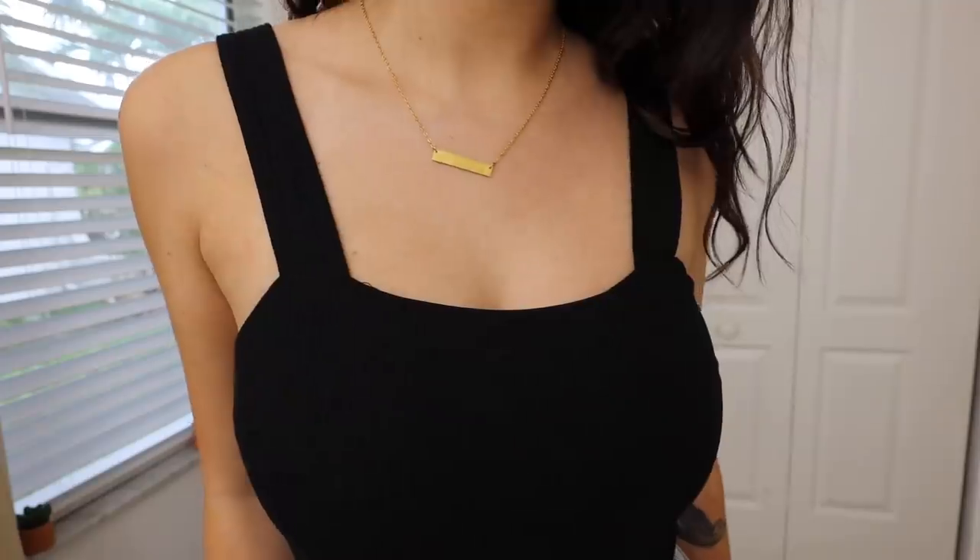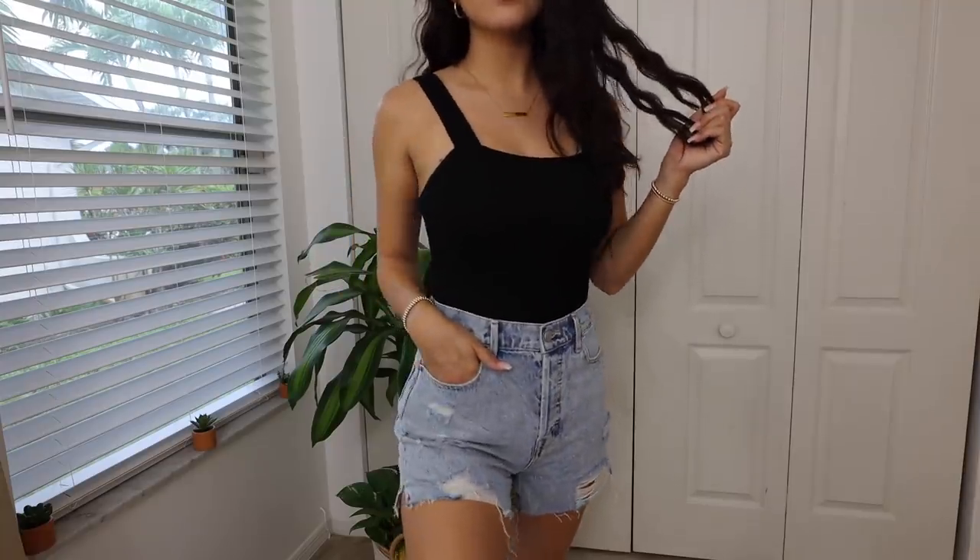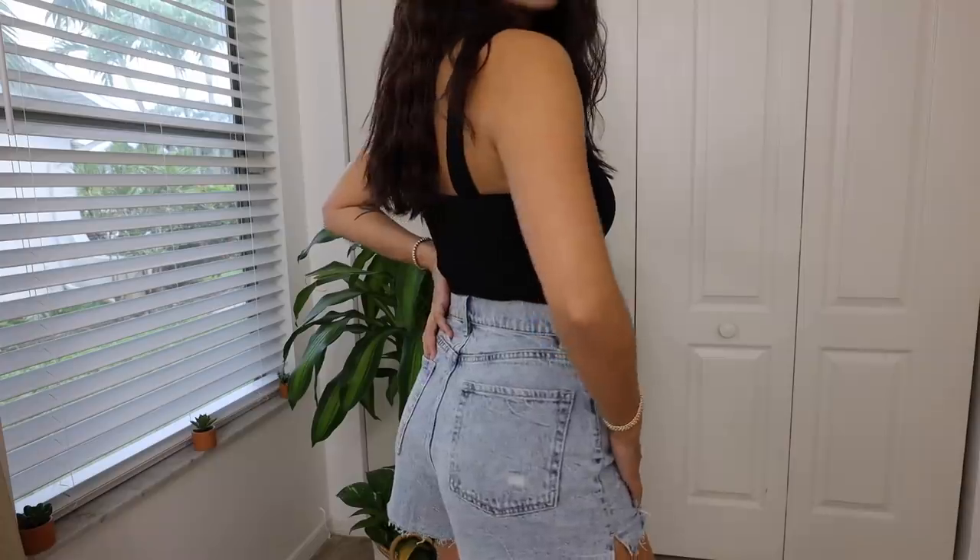The first thing I got is actually the bodysuit that I am wearing right now. It is this black ribbed bodysuit. I love it because it does have a built-in bra, which is so nice. You don't have to worry about any bra strap showing, and I love that the straps are so thick. I think it looks really, really pretty.